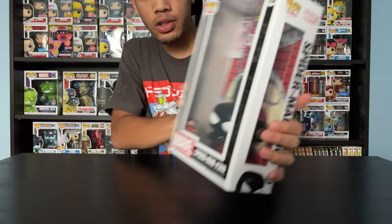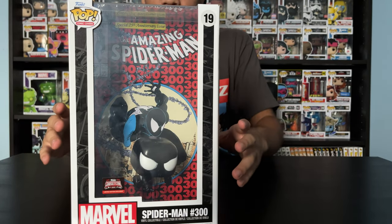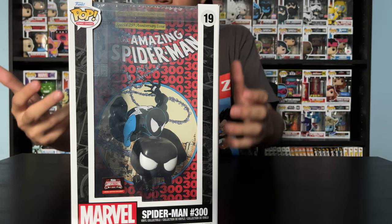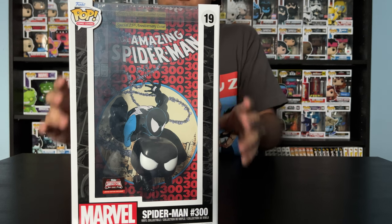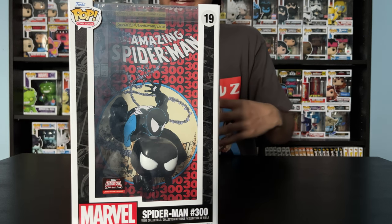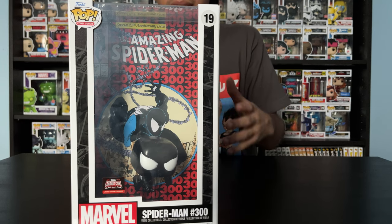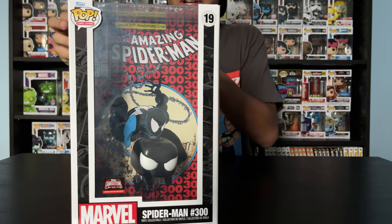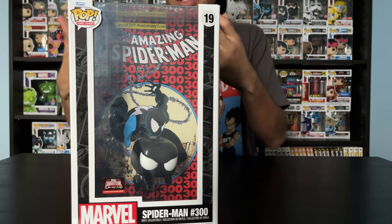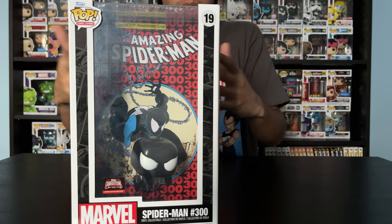Next up is the Spider-Man issue number 300 — this is the special 25th anniversary issue. I like the vintage comic book style look to it. This version of Spider-Man is my favorite because I used to main him in Disney Infinity — a really good game made by Disney. You had these little power discs that give you special abilities, or change the appearance of your character, give them special weapons, vehicles, and so much more.